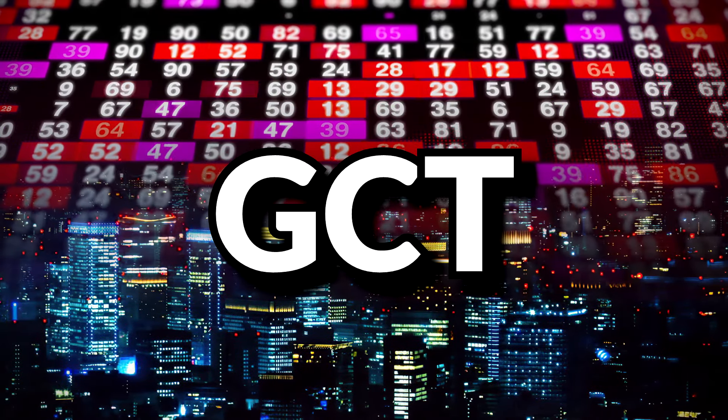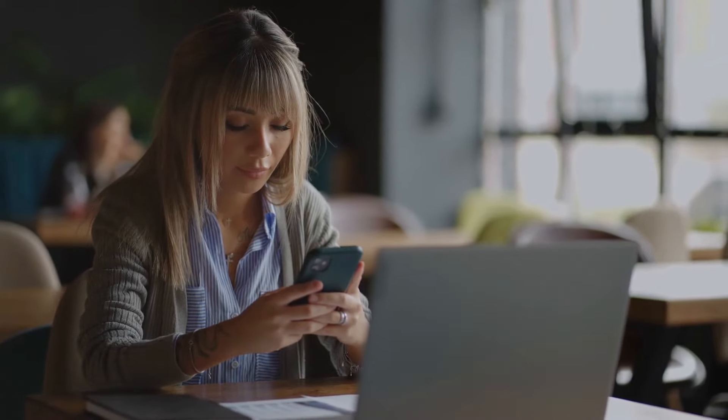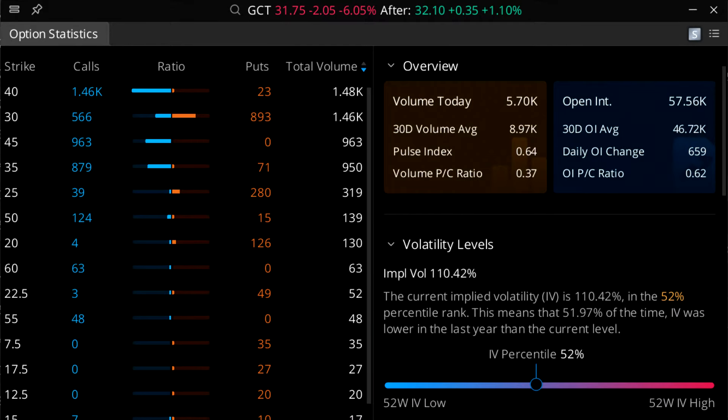Next on the list is Giga Cloud Technology Inc., ticker symbol GCT — a B2B online marketplace. The company currently pays no dividends but is profitable: Q4 2023 showed a net income of $35.57 million. Their IV currently sits at 110.42%, a 52nd percentile IV.